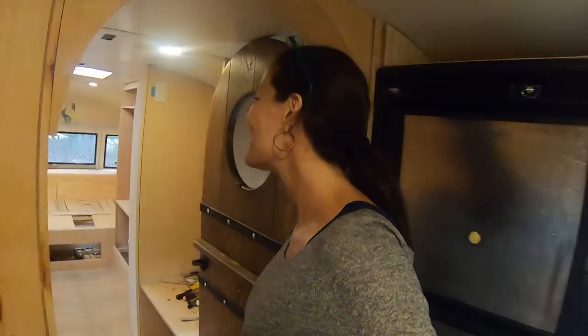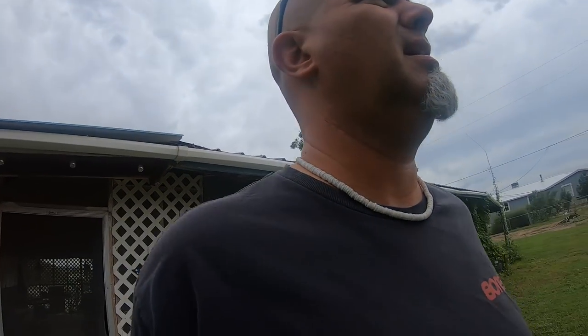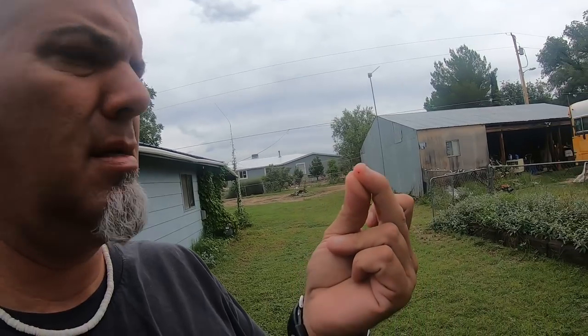Hi everybody! We're back and we've missed you. Ow. Already. I just opened the door to go outside and the screen poked me. Is this going to be a day like this?